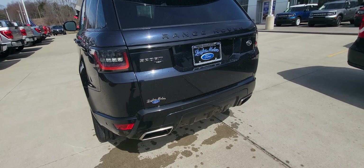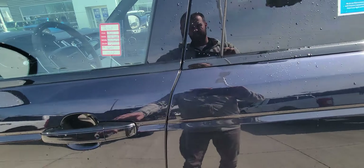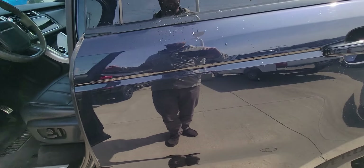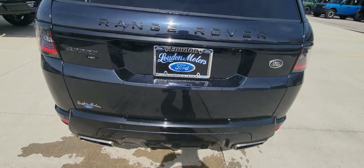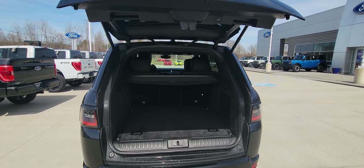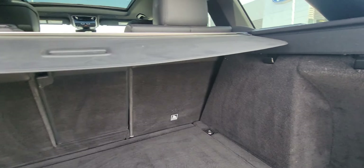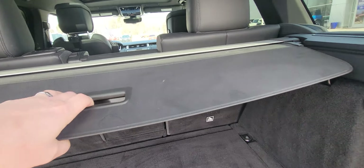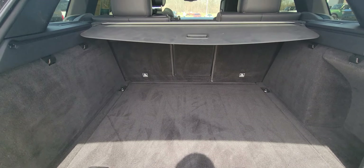It does have rear crash sensors in the back, along with a backup camera, which I'll show you here in just one second. Automatic lift gate. Tons of space back here. As you can see, these rear seats also fold down. You do have this little privacy cover. When it comes to luggage or groceries or whatever necessities you may have, this is definitely it.